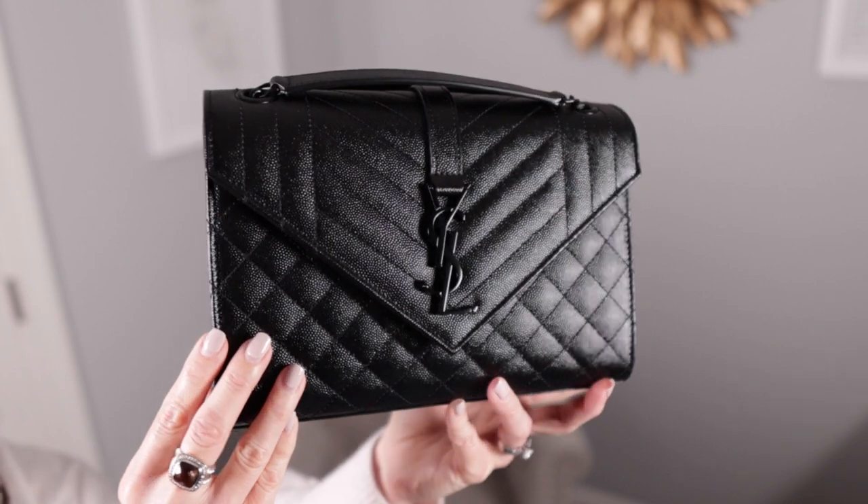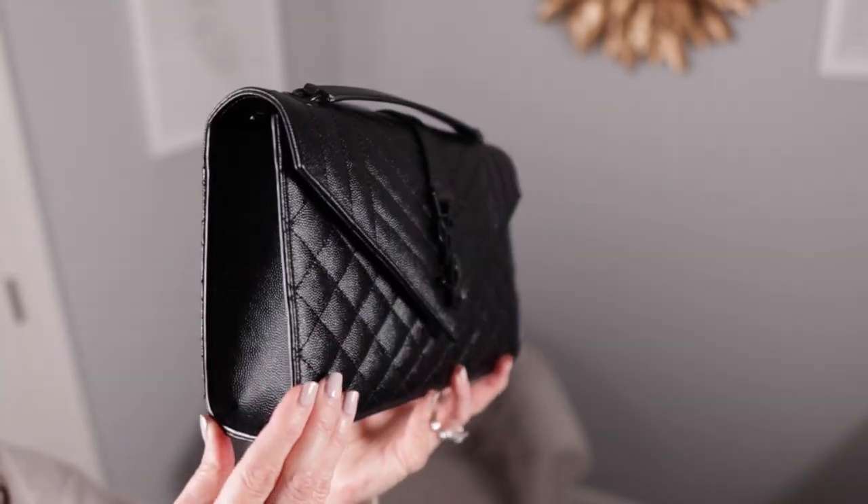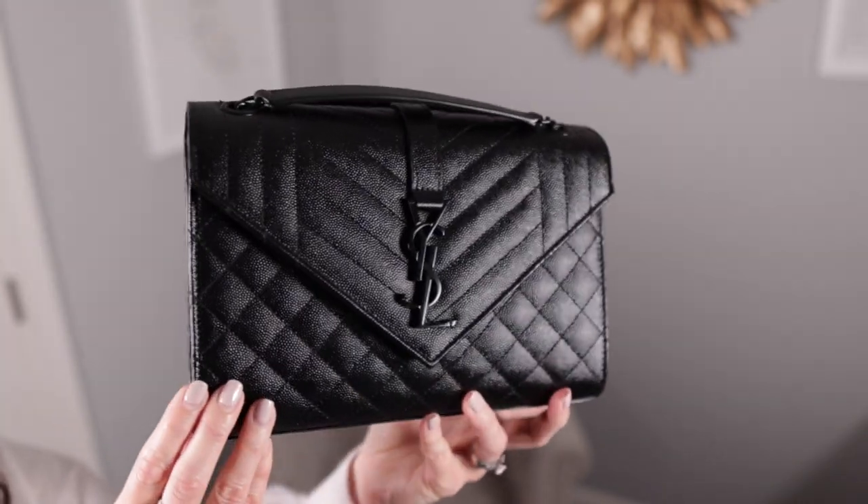If you do not own a Saint Laurent envelope bag, you certainly should. There are so many reasons that would make this an amazing addition to your luxury handbag collection. Today's video is going to be all about the medium versus the small, and which size I recommend most. So make sure to keep watching. If you're new here, my name is Heather and I simply love sharing the love for Lux, especially when it comes to handbags, shoes, wardrobe essentials, and even beauty.